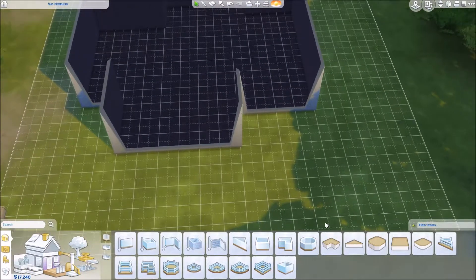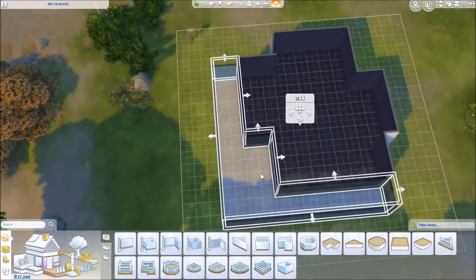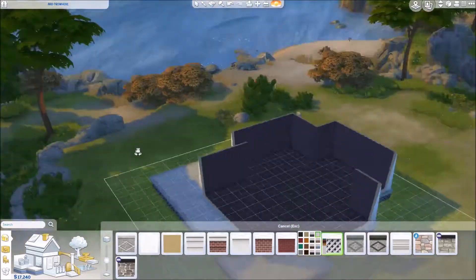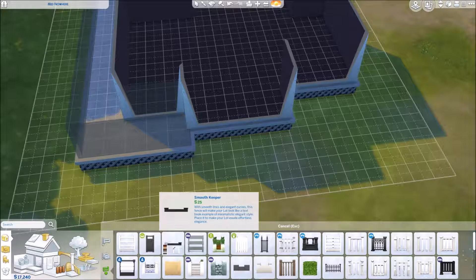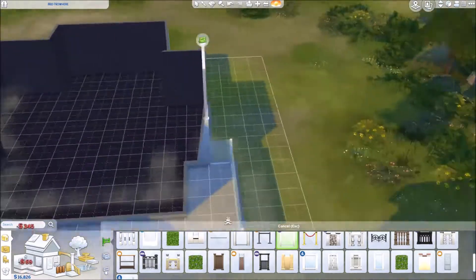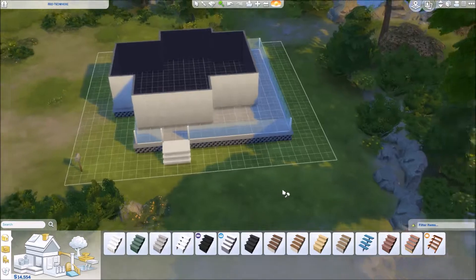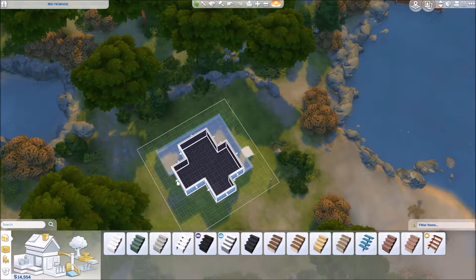Today I built a beachy starter home for you guys, and this is a true starter home — it costs less than 20,000 simoleons. You will be able to move your sim directly onto this lot as soon as you start your game without using any cheats. I kind of wish I hadn't decided to do this as a starter home because there were so many things I wanted to add that I didn't have the simoleons for.